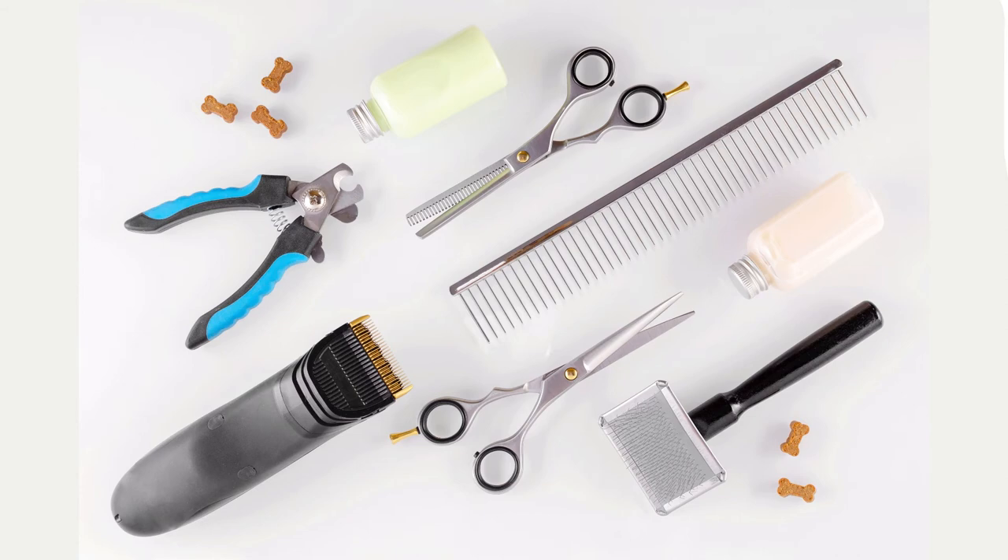Brittanys are easy keepers when it comes to grooming. They require minimal grooming, but you will need to inspect their ears now and then, and clean them.